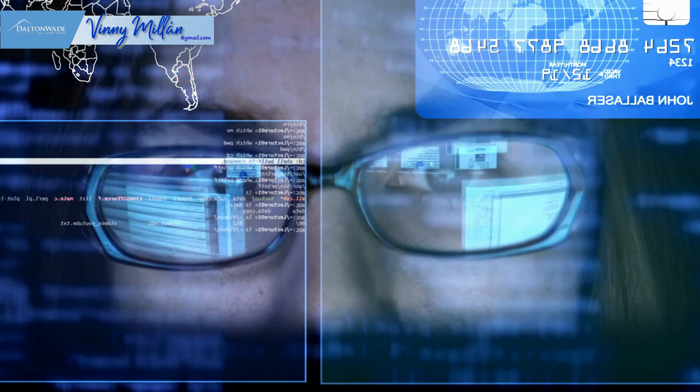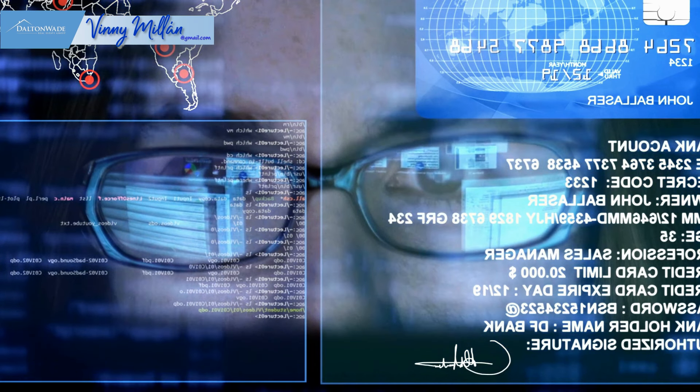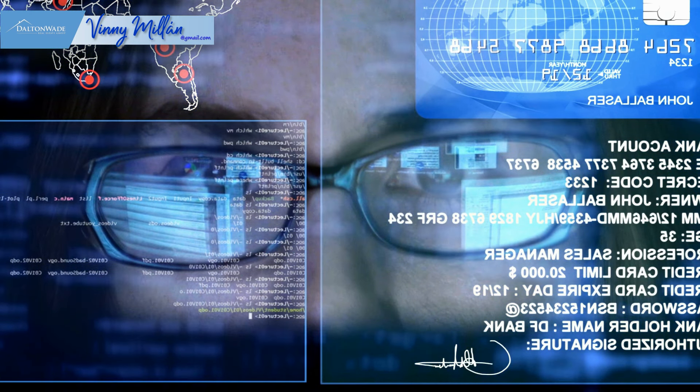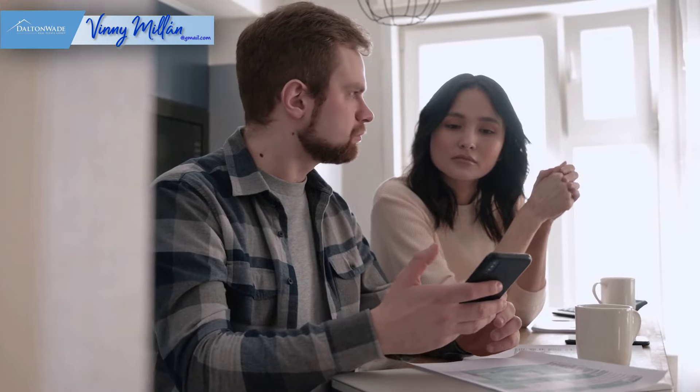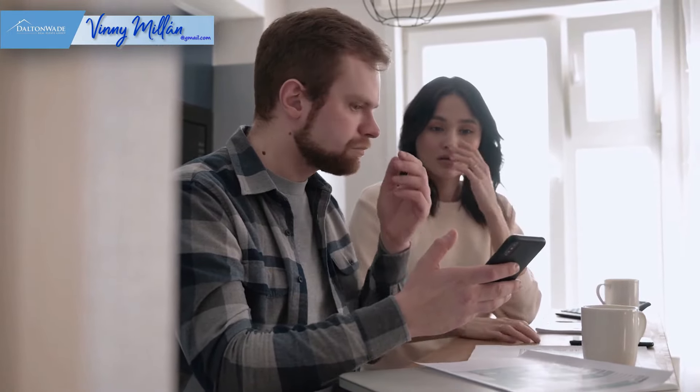Mortgage brokers typically receive a small percentage of the amount you borrow — you can pay them up front or have it included in the closing costs. If you decide to shop for a lender on your own, make sure you don't allow them to do a hard pull on your credit until you're ready to commit to that mortgage company. A seasoned mortgage lender will do a soft pull first. An inquiry from a hard pull has a small but negative impact on your credit score, and if you let everyone you interview do a hard pull, you could end up with five or six hard pulls, causing your credit score to drop and losing your desired interest rate.